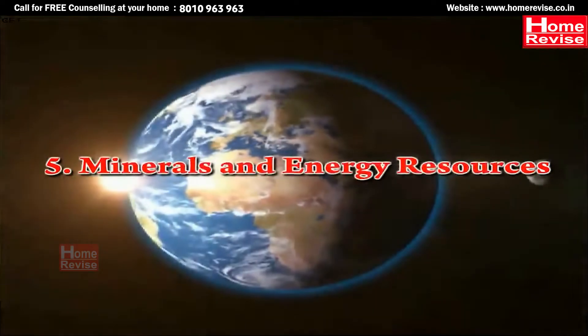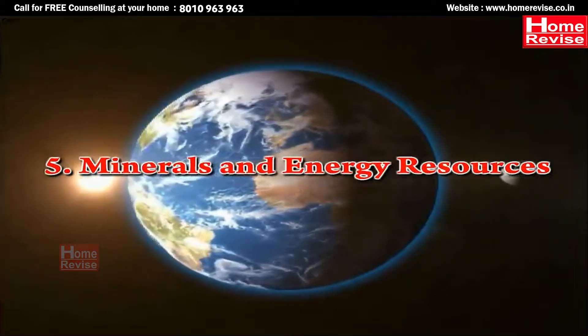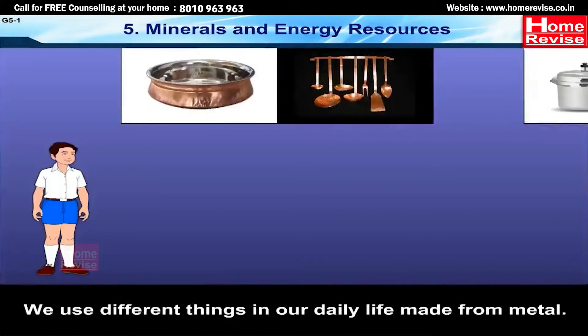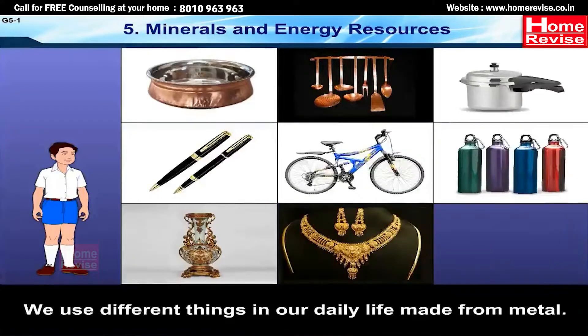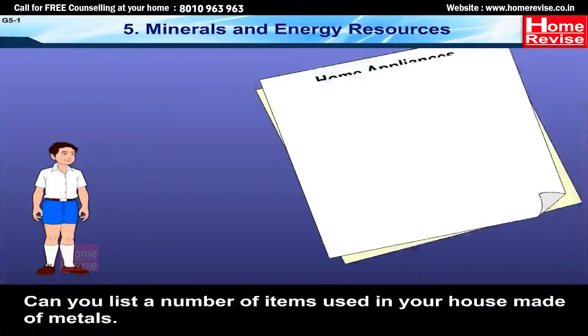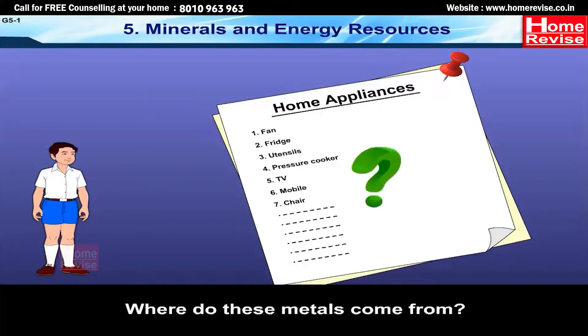Chapter 5: Minerals and Energy Resources. Minerals are everywhere. We use different things in our daily life made from metal. Can you list the number of items used in your house made of metals? Where do these metals come from? Well, this chapter will definitely answer that.